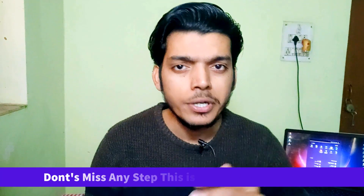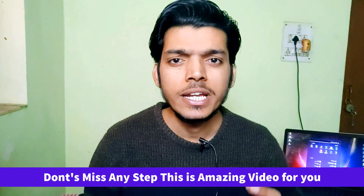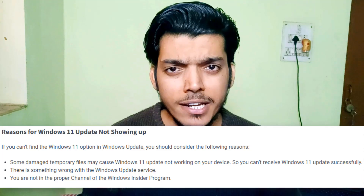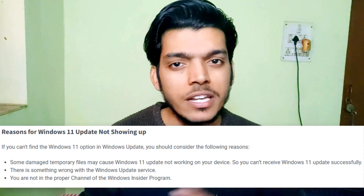It's been two months since Microsoft launched Windows 11, but many of you are still not getting the Windows 11 update in your update settings. I'll tell you why you're not getting these updates. Over the internet you'll find things like temporary files corrupted, Windows Update service not working, or wrong channel — all these things are not the real reason.